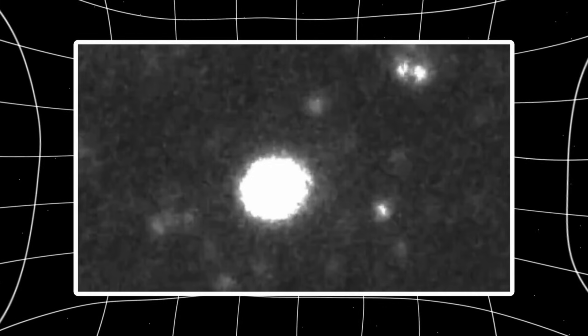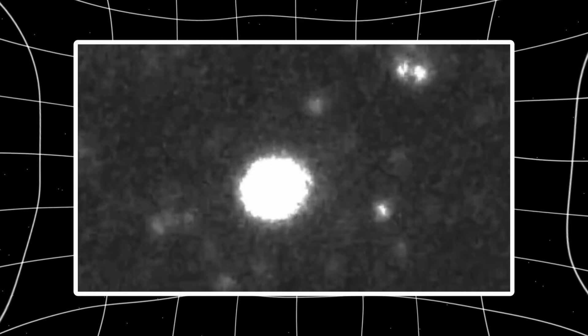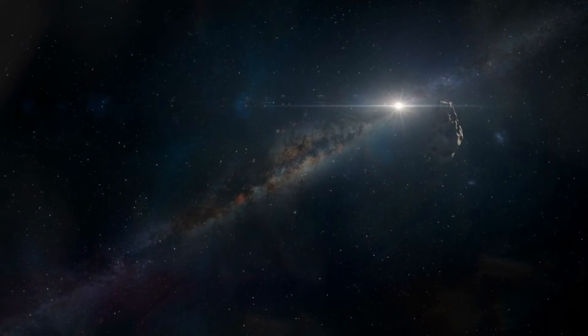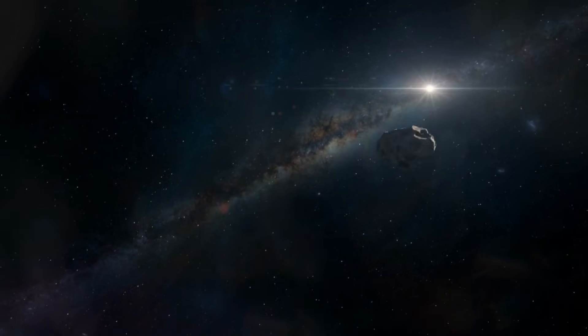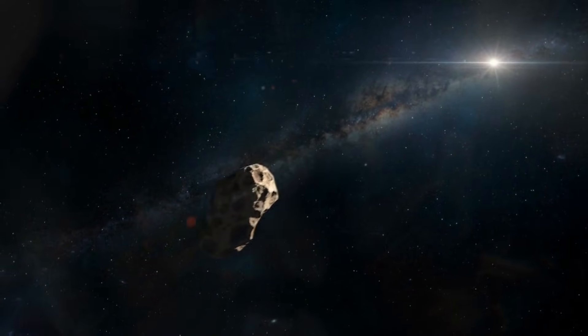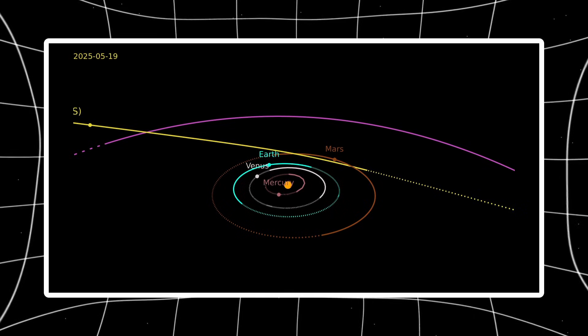Interestingly, we saw something similar recently with C2025 K1 Atlas, which turned gold about six weeks ago before starting to fragment. So the question is, does this color shift indicate a chemical change in 3I Atlas, and could it signal the object is approaching breakup? Let's look at what the data actually shows.